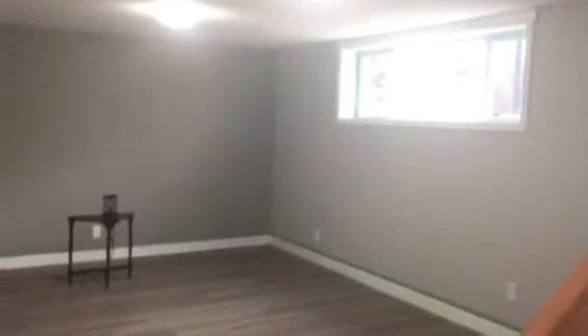This is the basement now and we have a huge rec room. To the right, a fourth bedroom, which is a really good size with a nice size closet. We have a third bathroom here downstairs with a four-foot tub shower, and plenty of closet space as well.